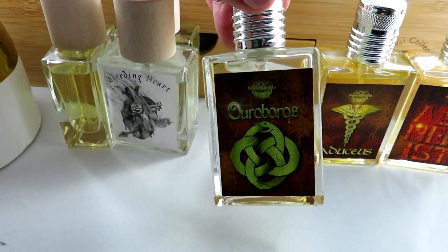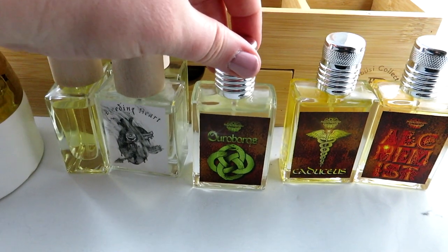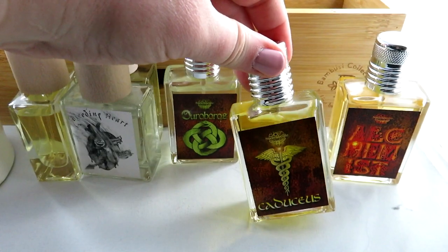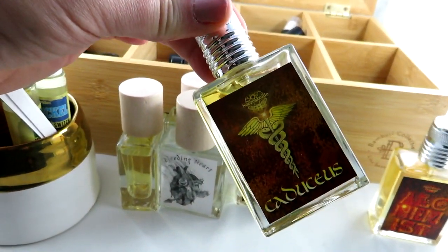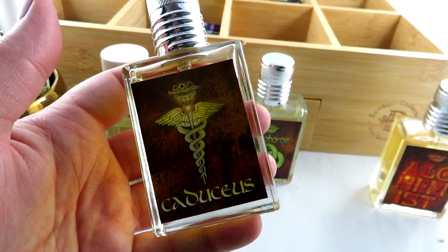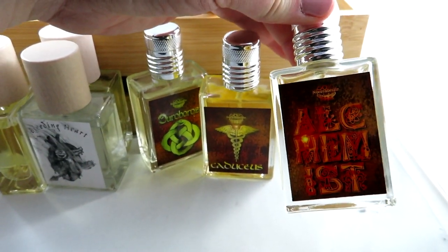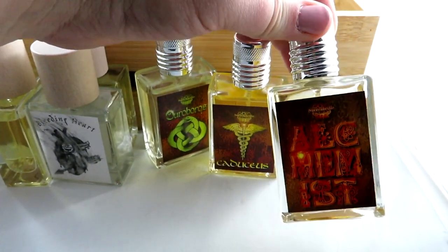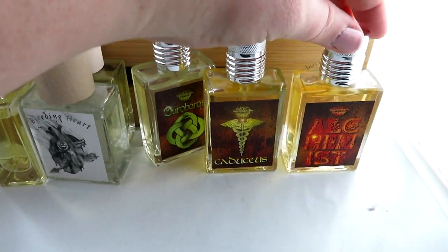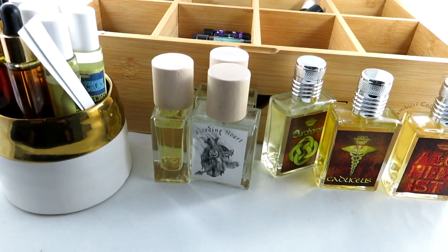I probably mispronounce a couple of these, but there is Ouroboros, which has green notes, peppermint, and tobacco. There is Caduceus — that's the medical symbol they use — and it's honeycomb, elderberry, oud wood, and patchouli. I also have Alchemist, which is tobacco with toffee, caramel, old book smell, and candle wax — a very unique scent.